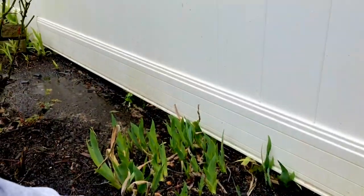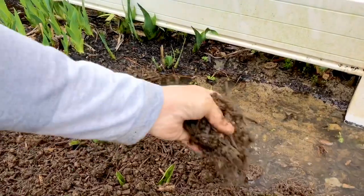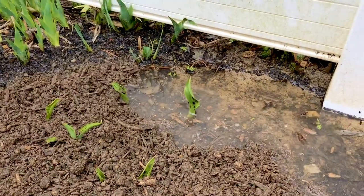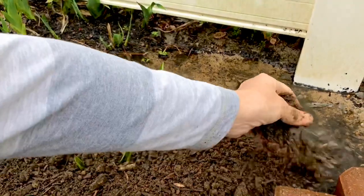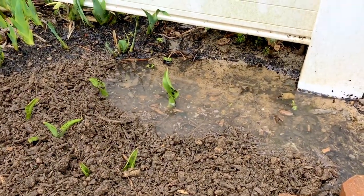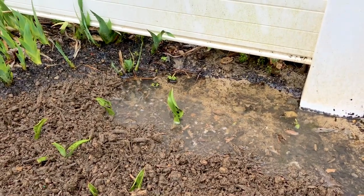I see some water sitting down there too. There's always so much to do around this place to maintain it, but I think we love that it gets us outdoors. It gives us a reason to be outside.